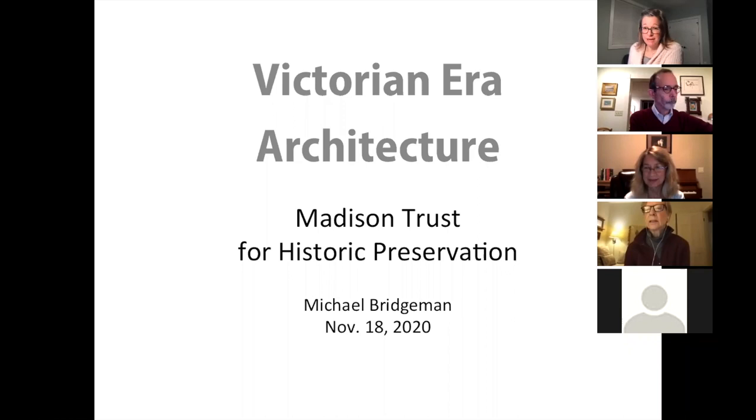Welcome everyone to the Victorian era architecture presentation given by Michael Bridgman. My name is Jennifer Gurski. I am the Administrative Office Manager with the Madison Trust for Historic Preservation. For those of you who aren't familiar with the Madison Trust, we celebrate and advocate for historic places in Madison and also try to create education opportunities such as this where people can learn more about historic preservation and architecture.